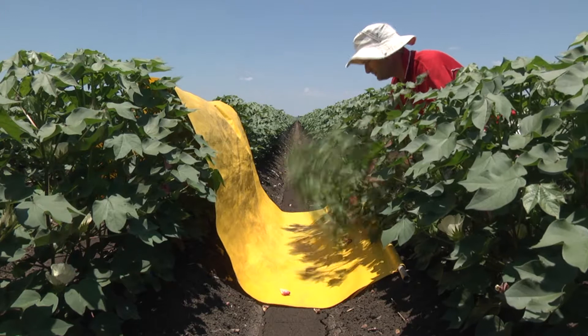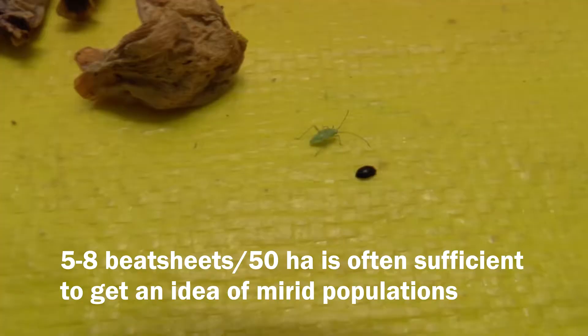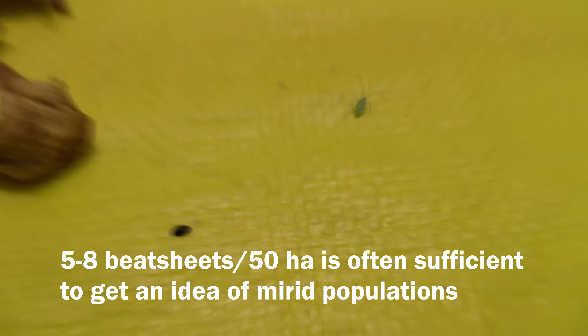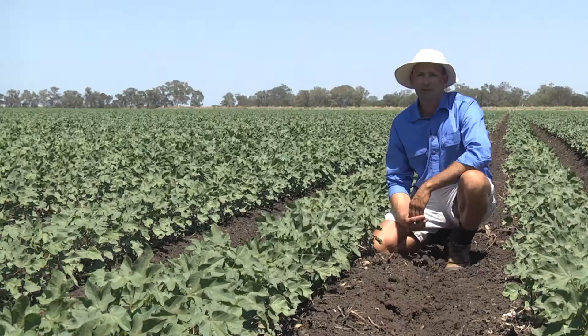As the crop develops and gets to about nine to ten nodes, beet sheet sampling is going to be the most effective tool. The distribution of mirrids throughout a field area can at times be clumped, but the key thing is that your sample size is sufficient to overcome in-field variability so that you can be confident in the numbers per metre row that you've calculated.